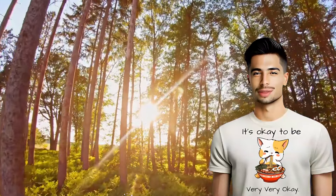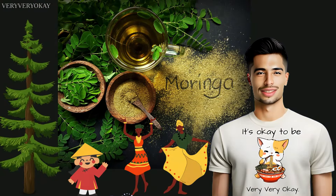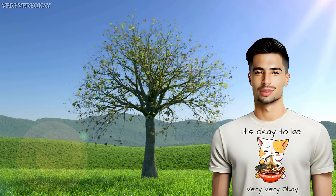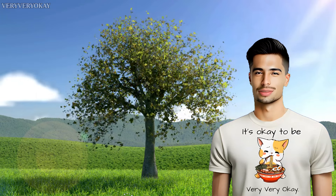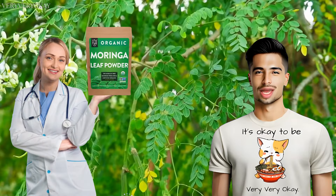Imagine a tree so powerful that its benefits span from nourishing the body to purifying water. Moringa, native to parts of Africa and Asia, is that tree. Its rapid growth and resilience in harsh environments make it not just a nutritional powerhouse but also a symbol of life in challenging terrains.